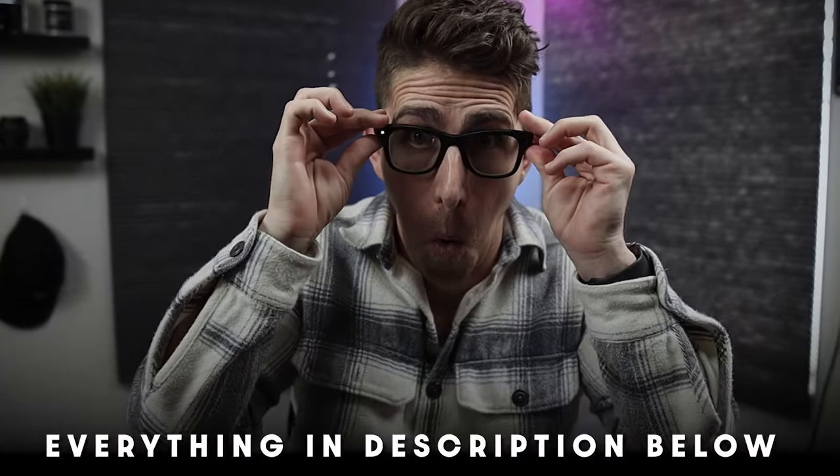And just like all my other videos, if you want to know more, hit that subscribe button and check out the description below for all the gear that I use for my videos and podcasts.